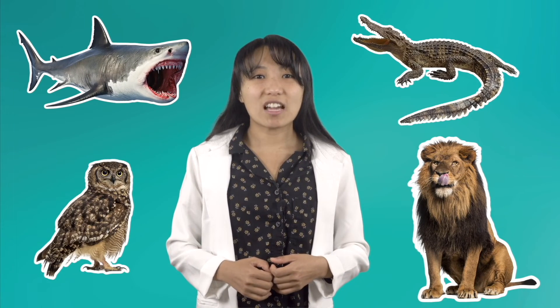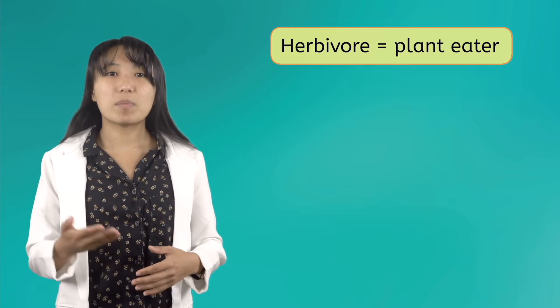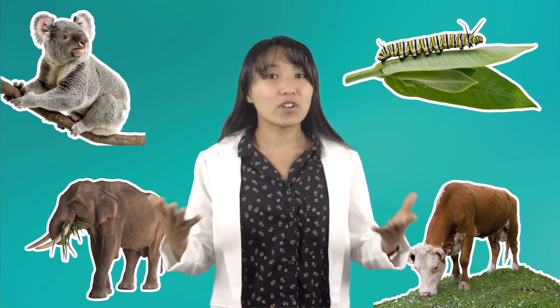Lions, sharks, crocodiles, and owls are carnivores because they hunt other animals to get all of their food. Herbivores eat only plants like leaves, berries, and even tree bark. Koalas, caterpillars, elephants, and cows are all examples of herbivores.